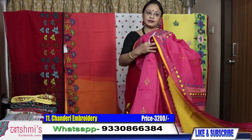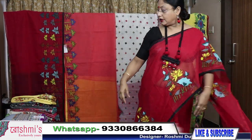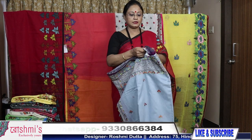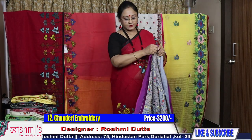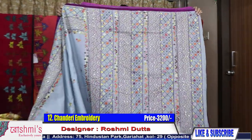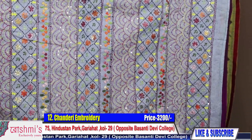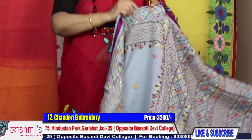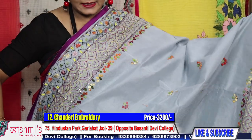See the entire look and the wrapping view of saree number eleven, chanderi material. For booking, take a screenshot or mention the saree number. Saree number twelve: light gray color. Here is the view — see the palla part. These all are lambani type, not lambani work. Price is 3200. Material is chanderi.